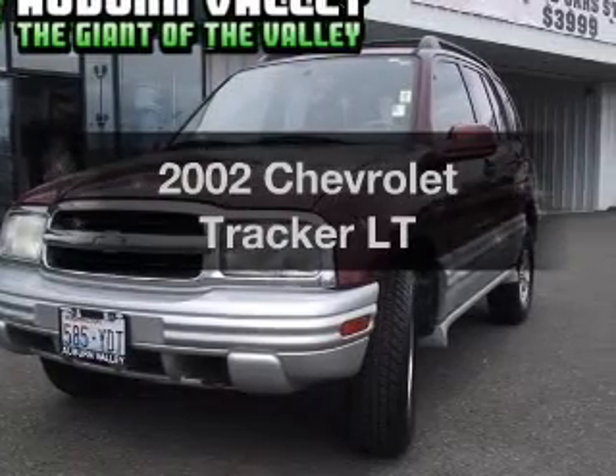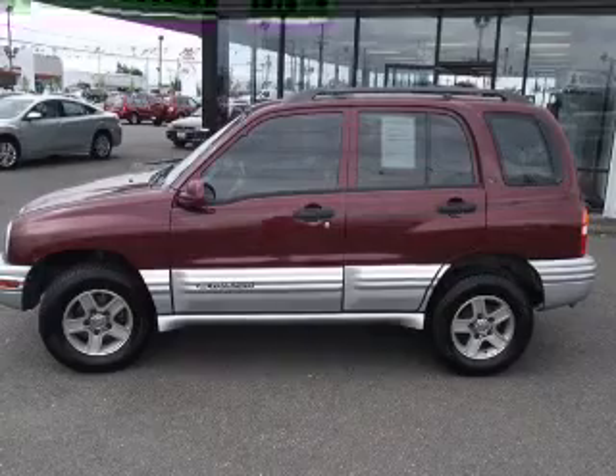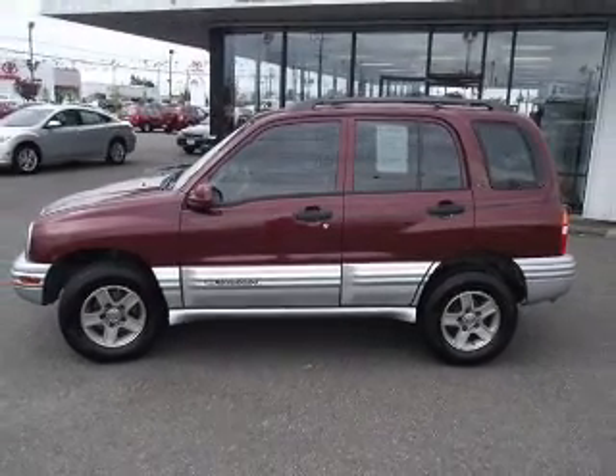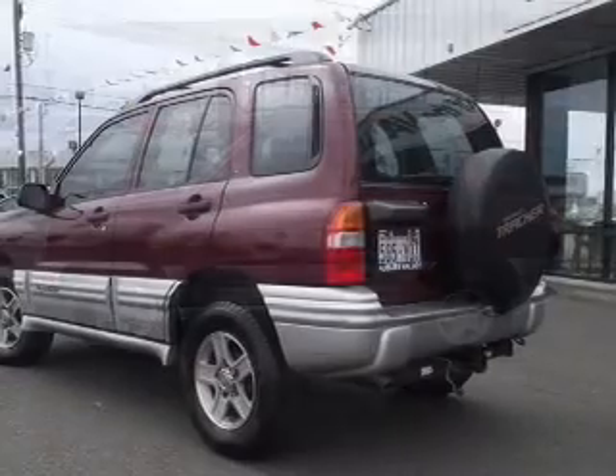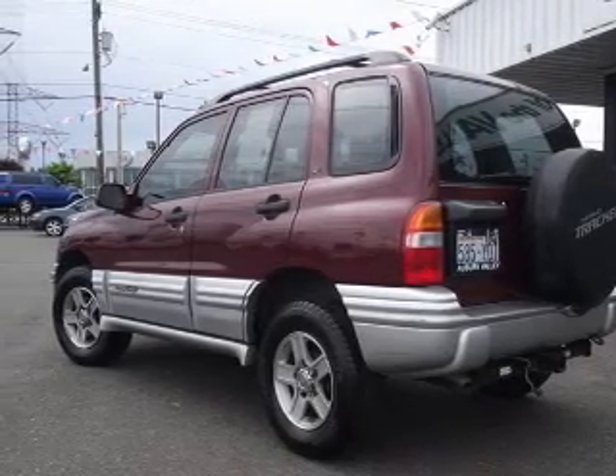Check out this 2002 Chevrolet Tracker. If you're looking for an automobile with great attributes, look no further. With a solid six-cylinder engine that responds smoothly to its automatic transmission, premium wheels give a more luxurious look.